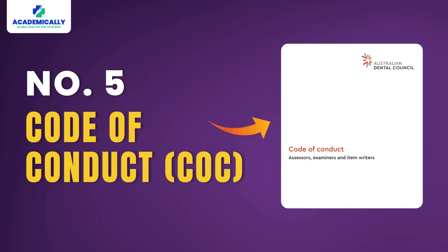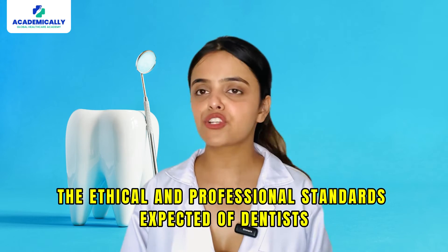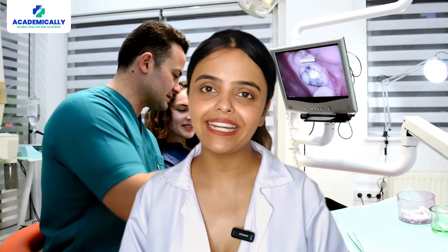Number five: Code of Conduct (COC). The Code of Conduct for dental practitioners in Australia outlines the ethical and professional standards expected of dentists. This document is critical for understanding the responsibilities and expectations placed on dental professionals. Familiarity with the Code of Conduct is essential for ensuring that candidates not only pass the ADC exam but also practice dentistry ethically and responsibly in Australia.